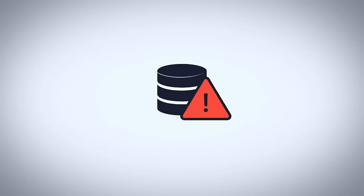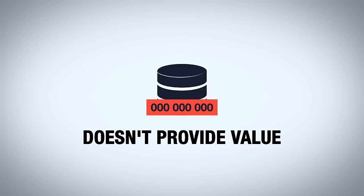Without processing, this data simply takes up space and doesn't provide value. That being said, taking the data and turning it into actionable information is increasingly difficult as devices achieve higher rates of volume and velocity.